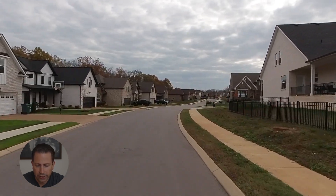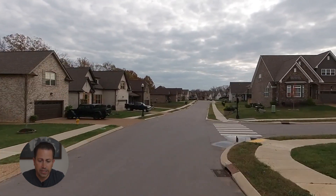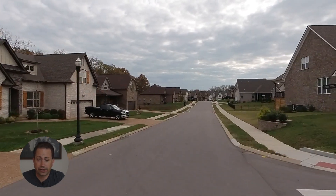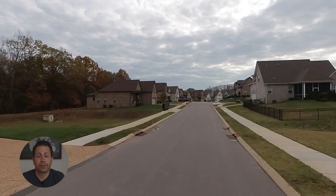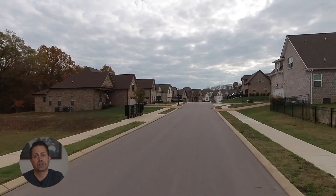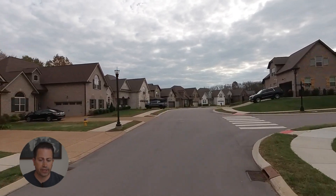Timber Ridge is, as you can see, a beautiful neighborhood. The homes look great. They're all brick exteriors. They've got two car garages — some are going to be front entry and some will be side entry. So they mix things up with the elevations, which I think is great.